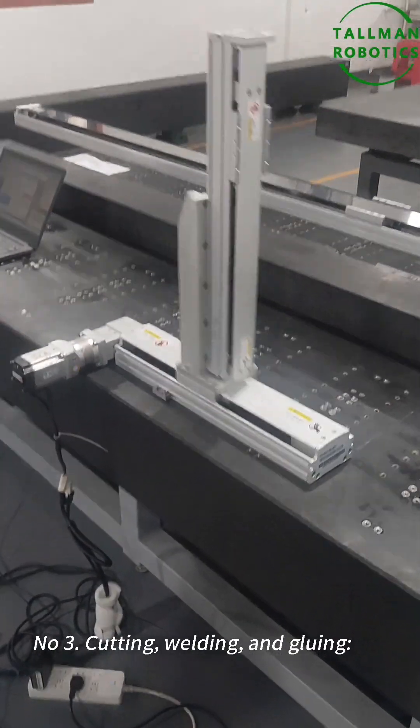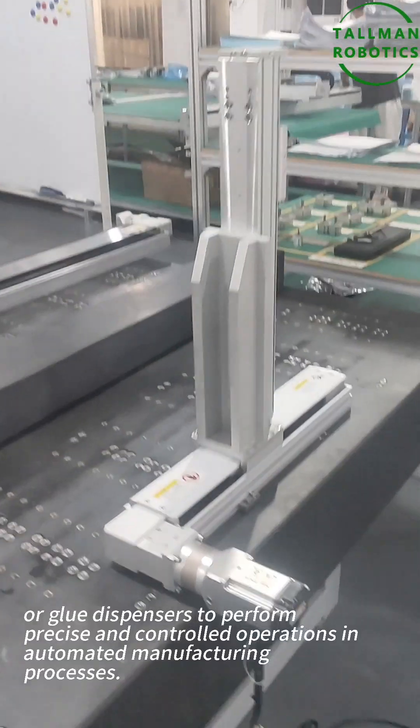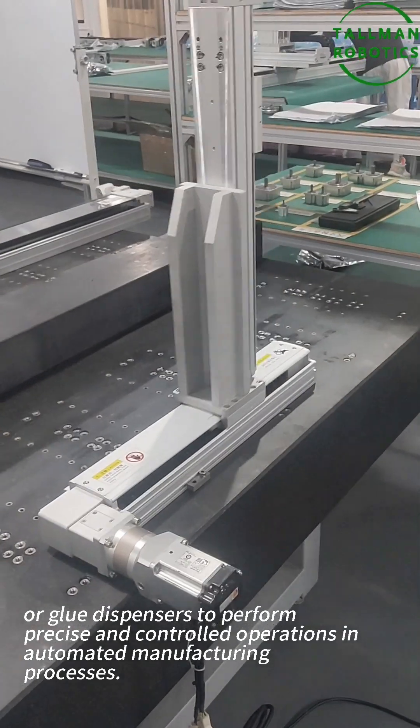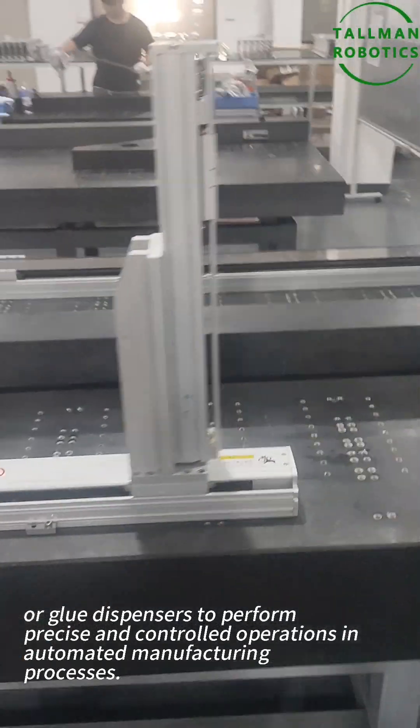Number three: cutting, welding, and coating. YZ-Linear robots can carry cutting tools, welding torches, or coating dispensers to perform precise and controlled operations, automating the manufacturing process.